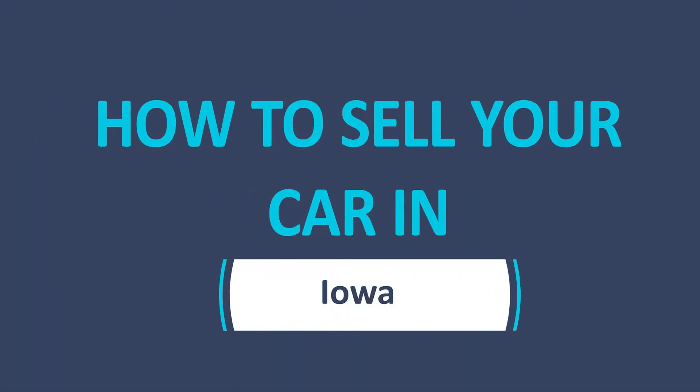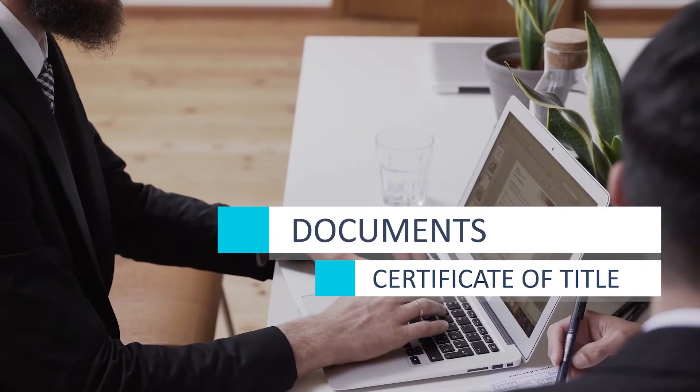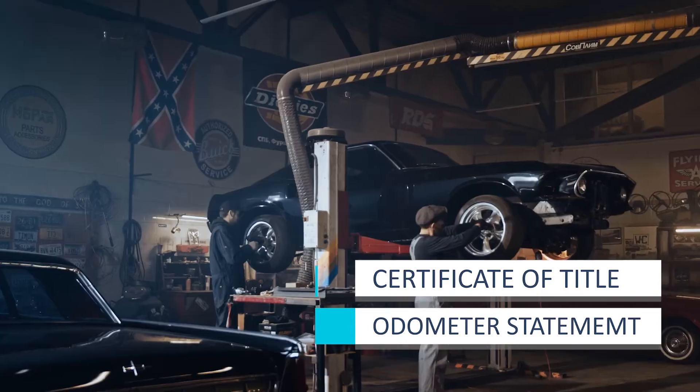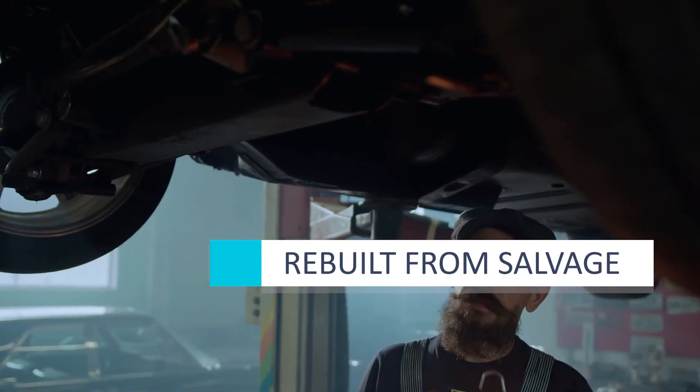Selling your car privately? Here's what you need to know. As the seller, you'll need to gather and fill out some documents. You'll need a certificate of title, an odometer statement if the car is less than 10 years old, and you might need a rebuilt from salvage disclosure if the car sustained enough damage in the past.